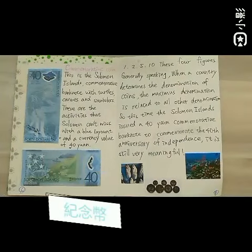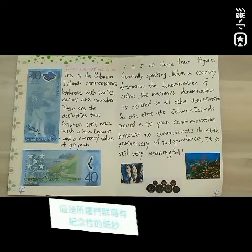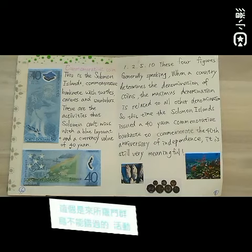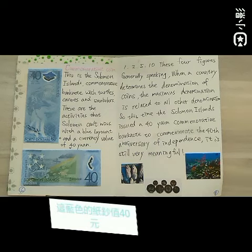Commemorative coins. This is the Solomon Islands commemorative coin with turtles, canoes, and smugglers. These are the activities that Solomon Islands is known for, with the blue design and a currency value of 40 yen.